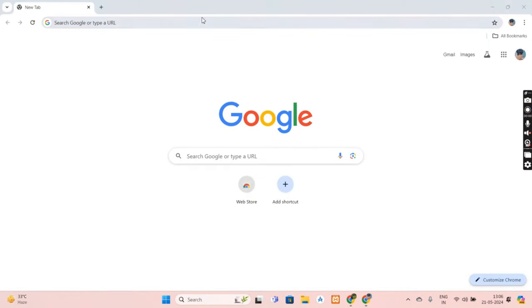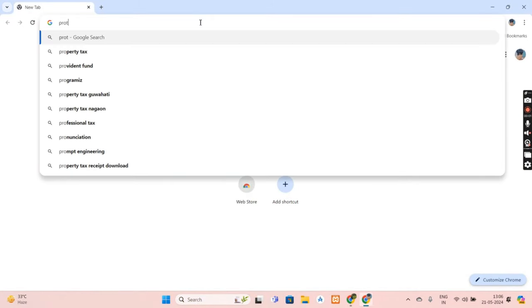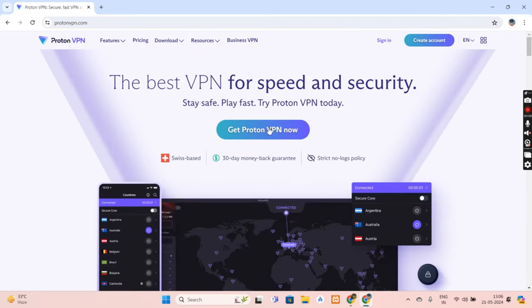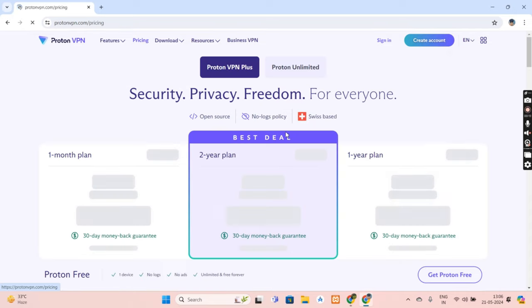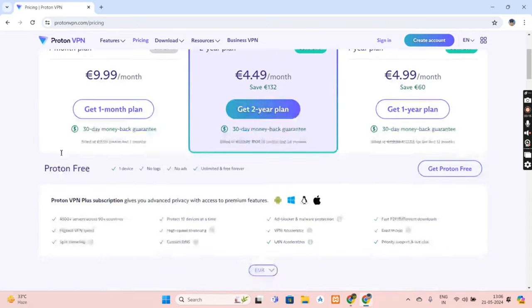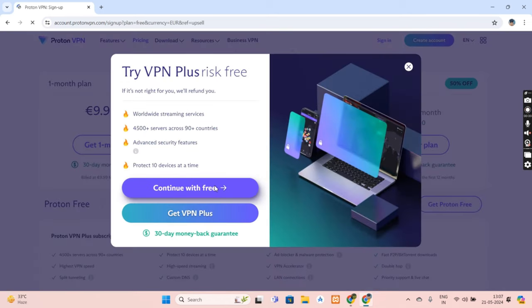For example, if your normal WiFi or internet speed is 100 Mbps, you can get about 60 to 70 Mbps with this VPN. To download, go to Google and search for Proton VPN, find protonvpn.com, and click the button in the center. Scroll down to find the free section — it allows one device with unlimited bandwidth. Click 'Get Proton for Free'.